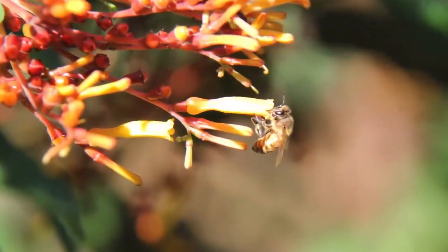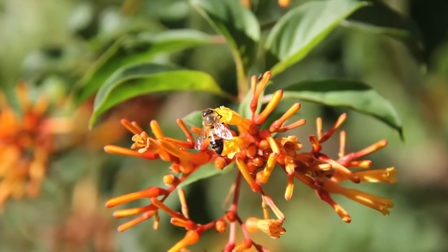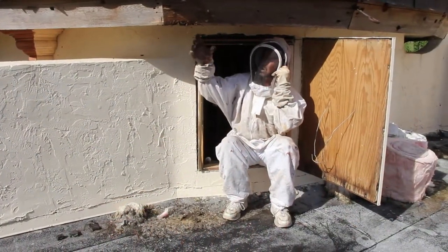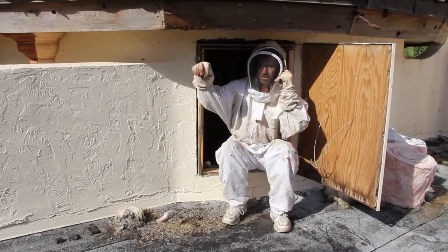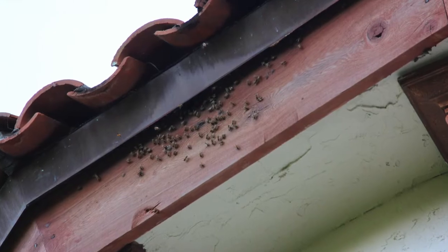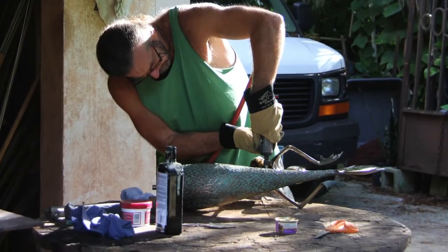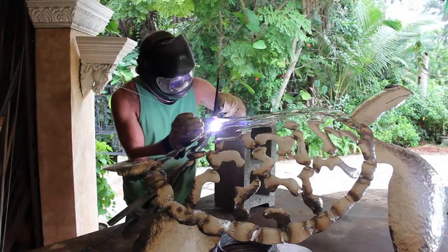The honey bee is another creature whose numbers are falling. Norman does all he can to support this population as well. Losing the honey bee would limit our food supply dramatically as well as affecting the whole ecosystem. Norman supports the bee population by allowing them to build their hives wherever they like on his property. Overall, Norman lives a sustainable, do-it-yourself, organic type of lifestyle.